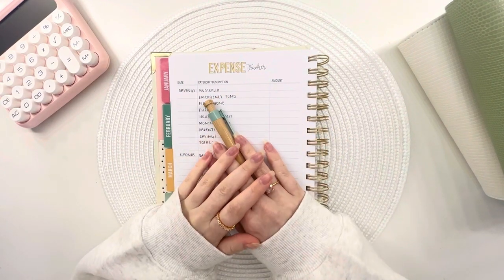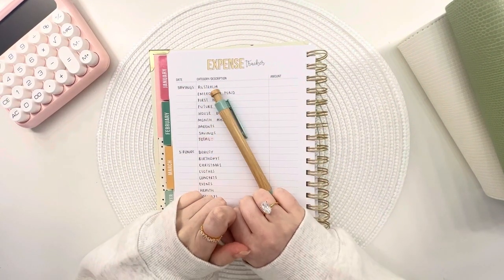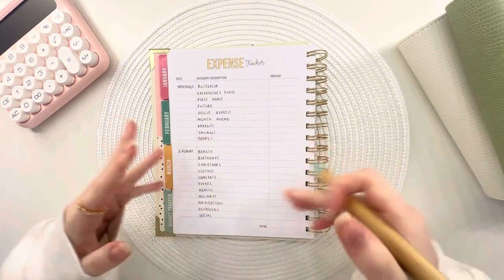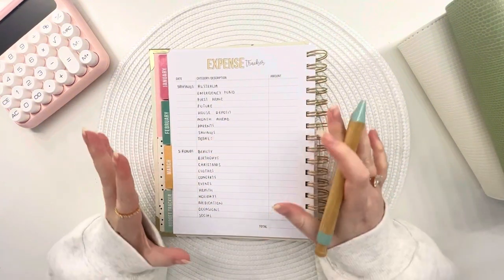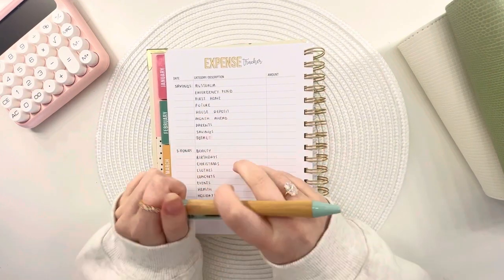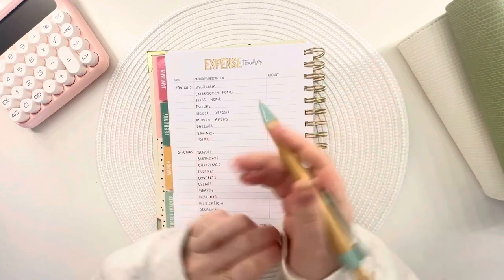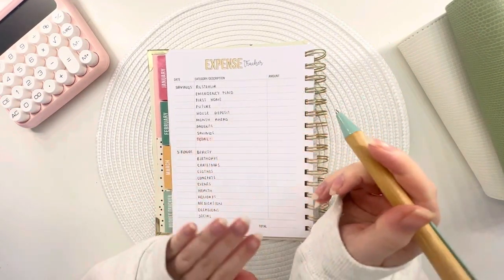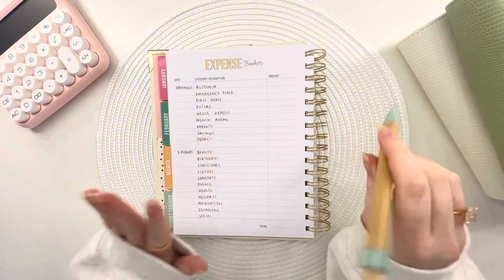Hi everyone, welcome and welcome back to my channel. Hope you're doing really well. This is going to be my March count-up video, where I go through all my savings fun savings challenges and count up how much I've saved throughout the month of March. I cannot believe it's nearly April as I'm filming this — the year has just flown by.